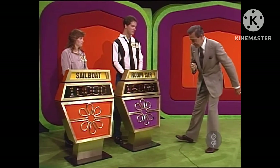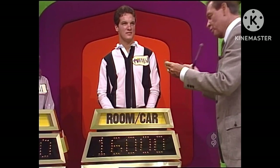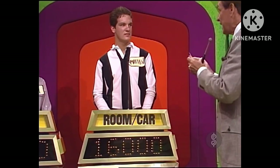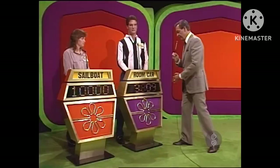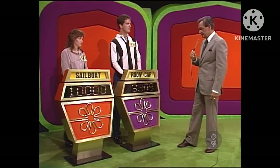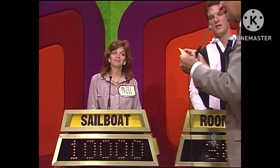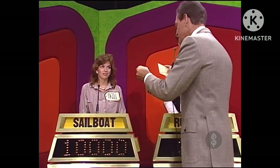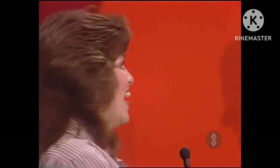Was the audience right? You bid $16,000. Actual retail price of your showcase: $19,809 — a difference of $3,809. Well, with that much money involved, that's not a bad bid. You have to be closer than $3,809 without going over to win your showcase, Patty. What did you bid? $10,000. Actual retail price? $12,192. You win with a difference of $2,192.